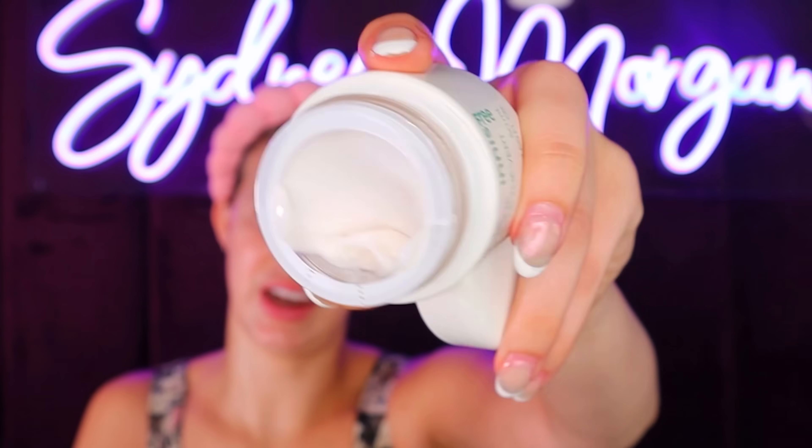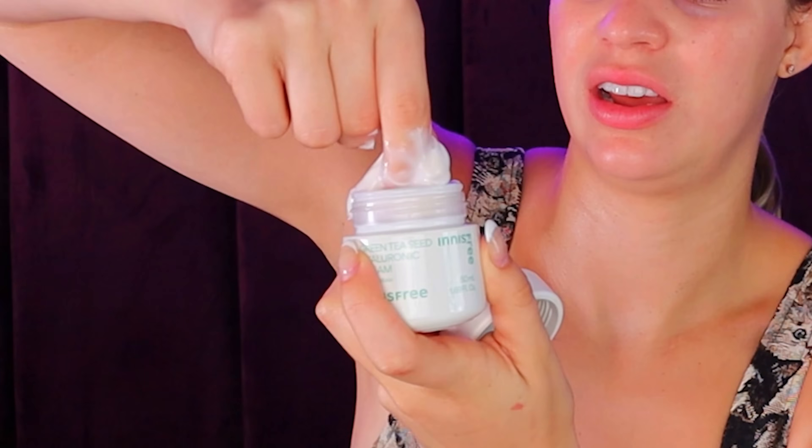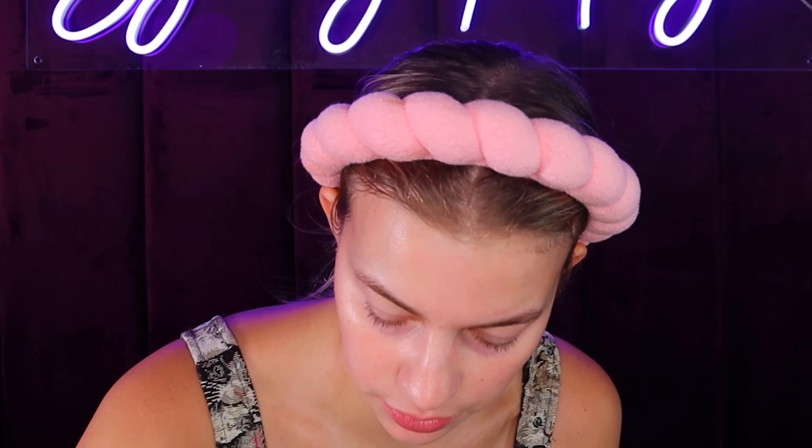Green Tea Seed Hyaluronic Cream — so this is the face cream. There was like a piece of paper that I accidentally pushed into it and now I can't get it out, so looks like we're using a lot of serum today. It feels pretty thick, pretty good — I have a ton of it. I'm kind of glowing. I actually like that a lot, so I'm gonna say yes.